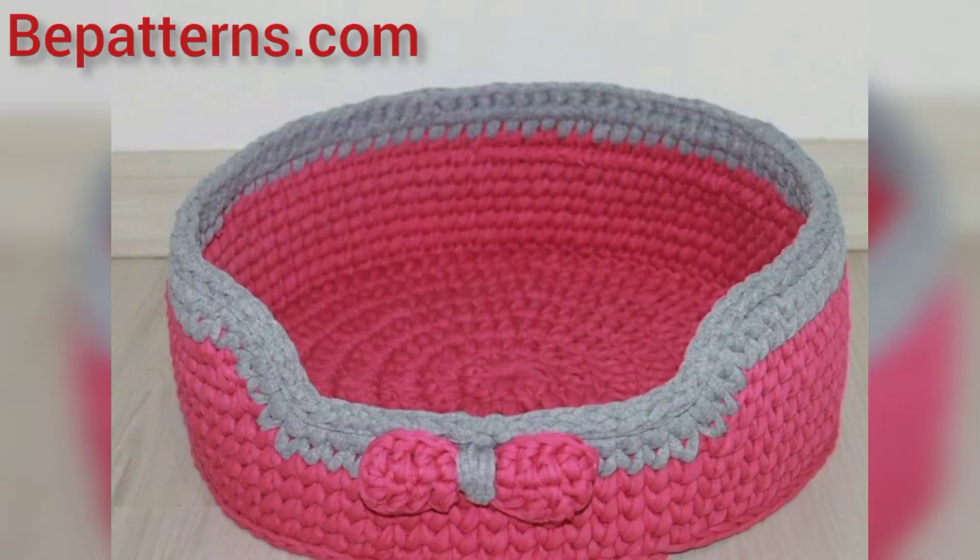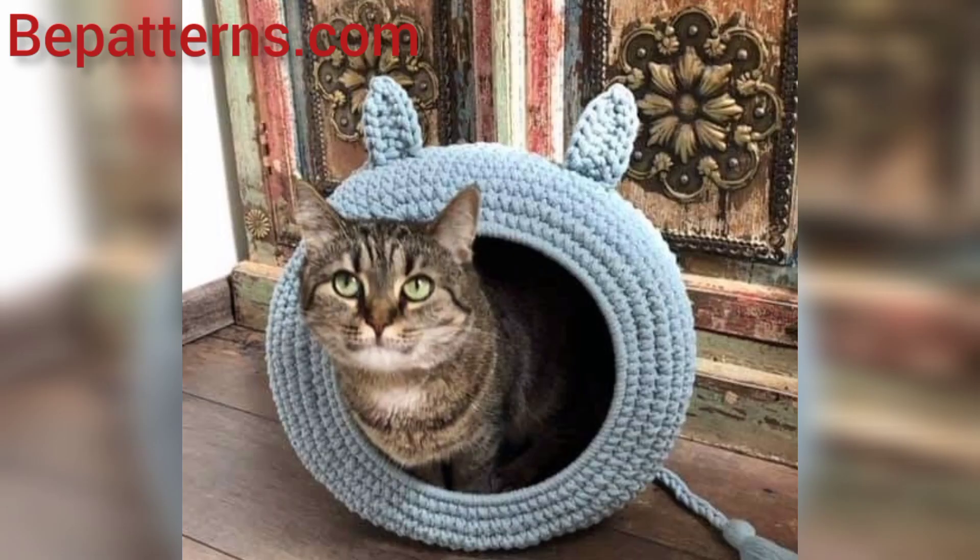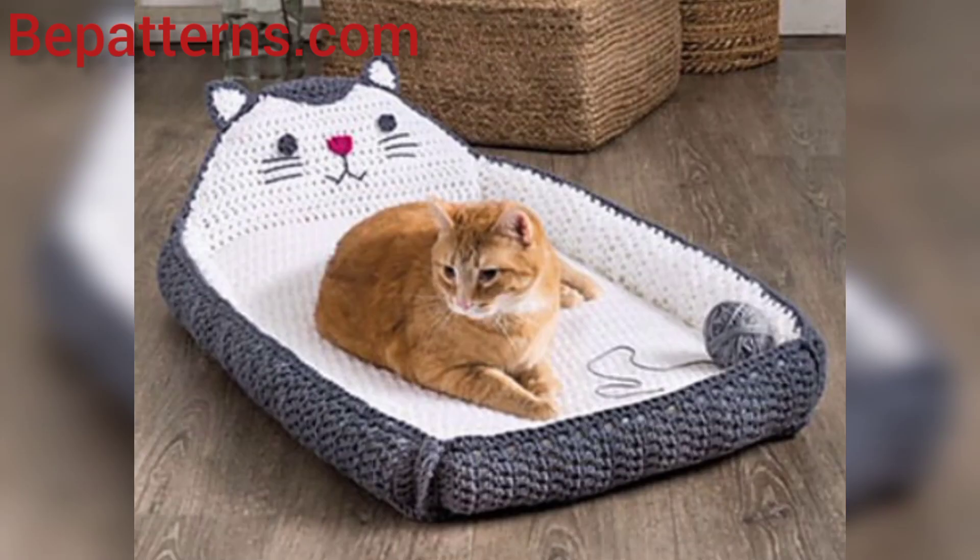bpatterns creation — link is also available in the description box, click and visit my tutorial channel. The videos are amazing for you my old friend. Thank you friend for watching this video.